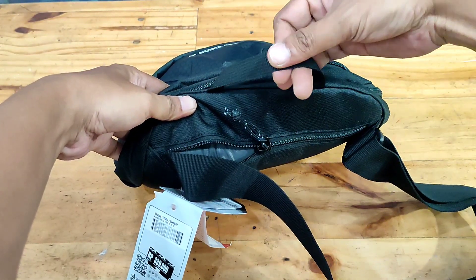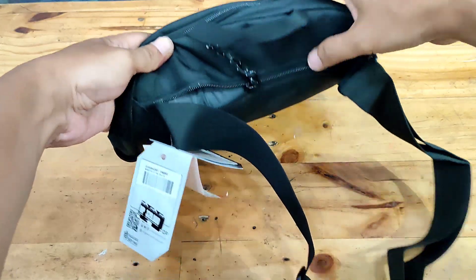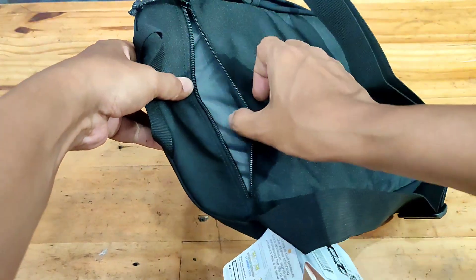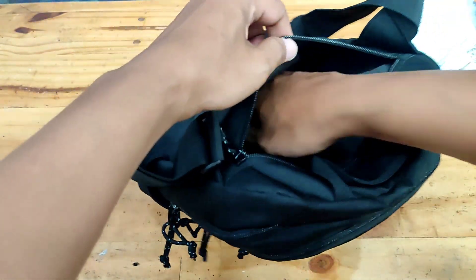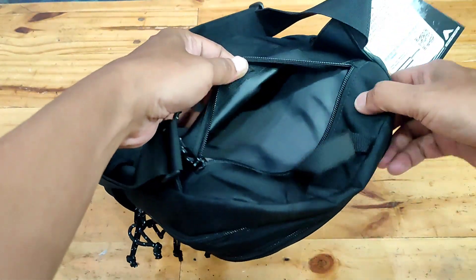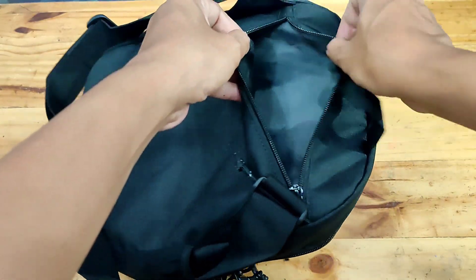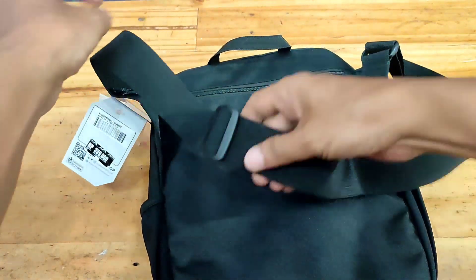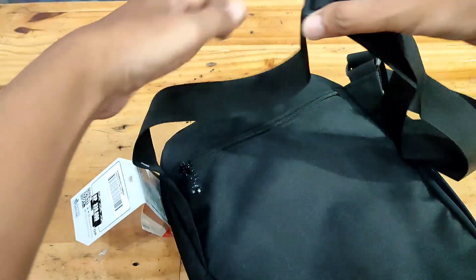Tali pegangan atas yang nyaman memudahkan dalam membawa tas. Saku belakang dengan ritsleting sebagai ruang penyimpanan tambahan. Tali bahu yang dapat disesuaikan untuk kenyamanan dalam pemakaian.